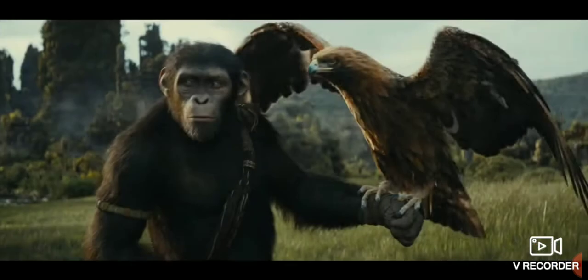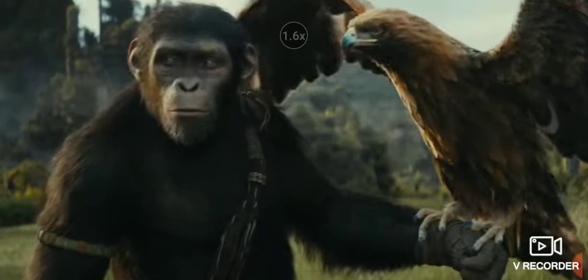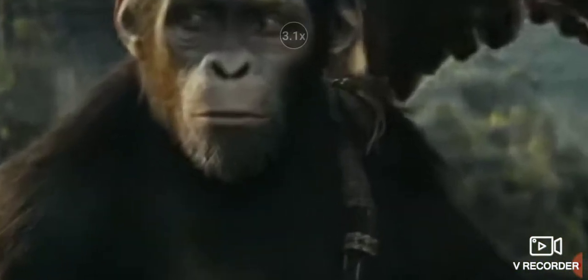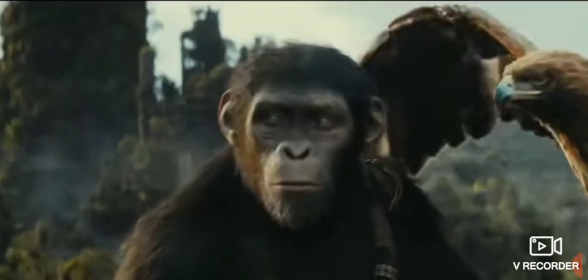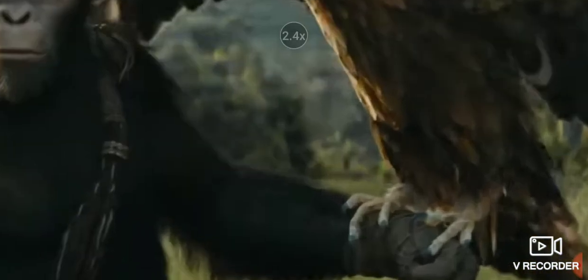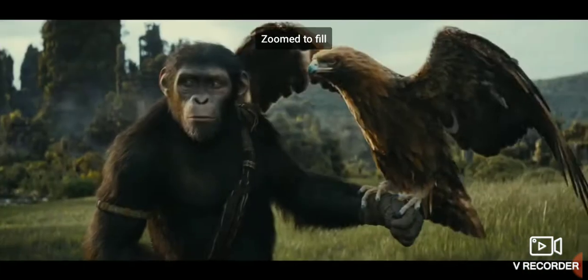This is what I'm assuming the main character is going to be looking like. This looks a lot like Caesar, because it probably is going to be Caesar's son, I'm assuming. But yeah, this is going to be awesome. I'm watching this film in theaters. This is Kingdom of the Planet of the Apes trailer. Thanks for watching.